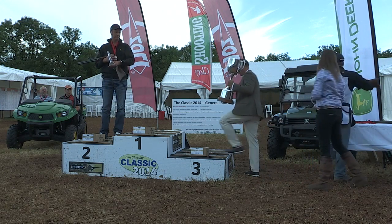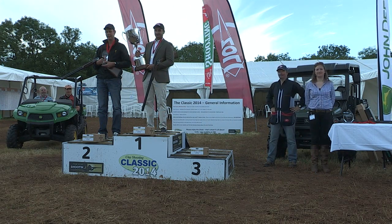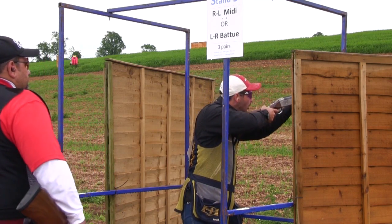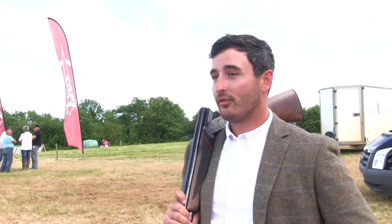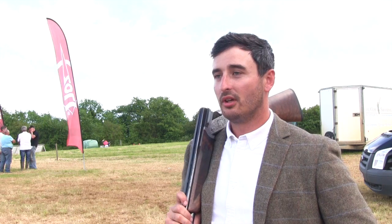We spoke to Mark after his win. Congratulations on the second year in a row as the Classic Champion — how does it feel to win it two times? It feels awesome, a really fantastic achievement, so happy with it. I shot really well at the English Open, then I went to Cyprus and shot fantastic out there, got a third-place podium finish. Coming back from there, I'm still on a high from shooting really well and just really enjoying my shooting, taking it very seriously — a lot of preparation for each competition. I came here today with a relaxed but focused mind and just got on with it and done the job.